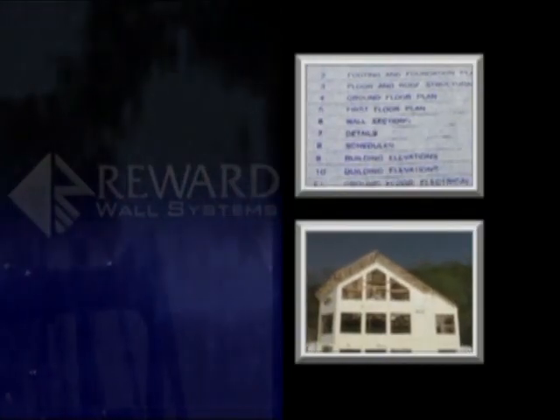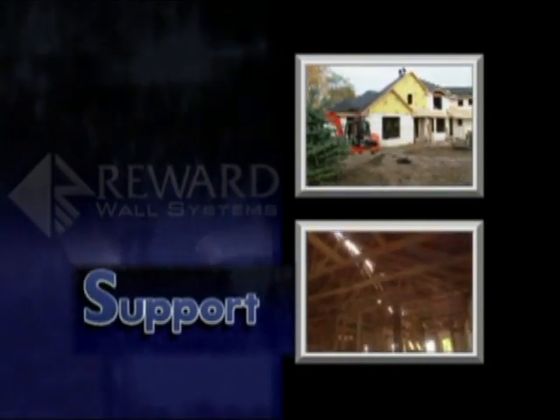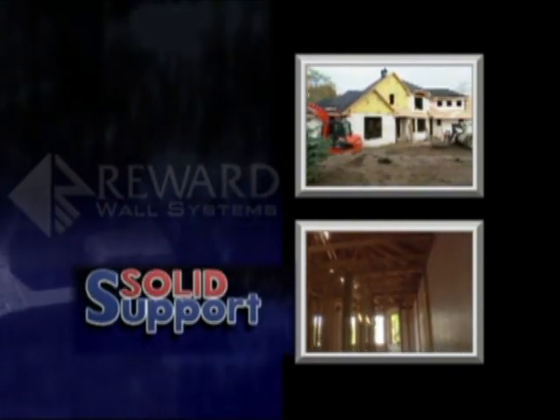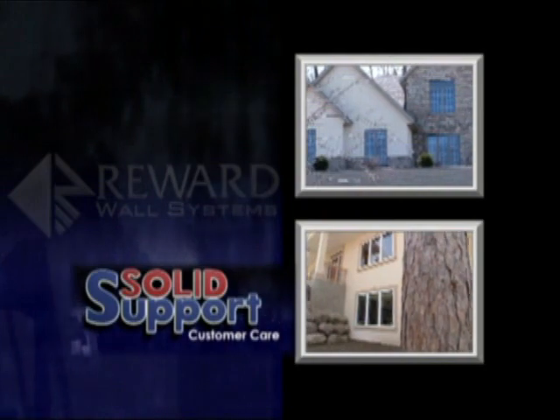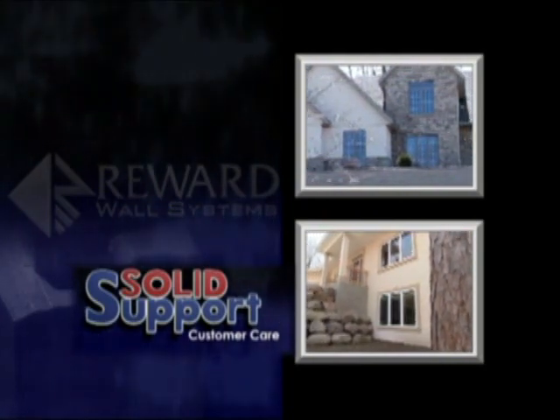At Reward Wall Systems, we can assist you with the most basic or complex ICF designs. With our solid support, you'll have access to our technical and application staff along with the most comprehensive code approval support available. And most importantly, it's all just a phone call away.